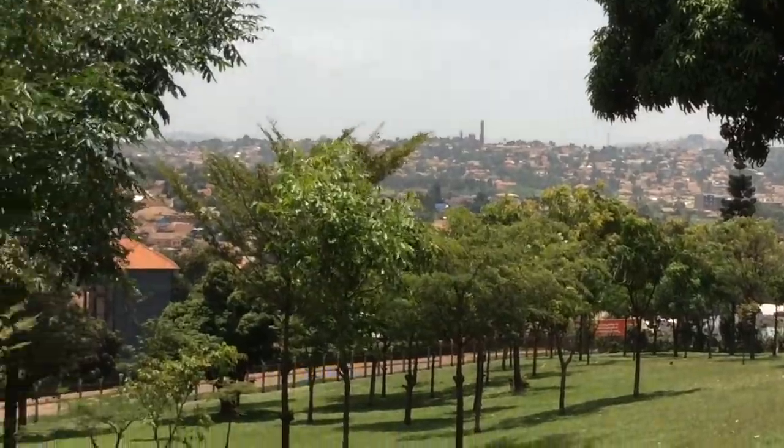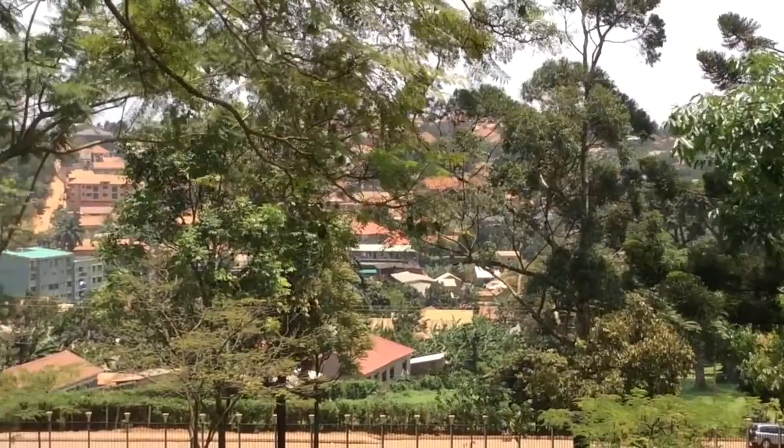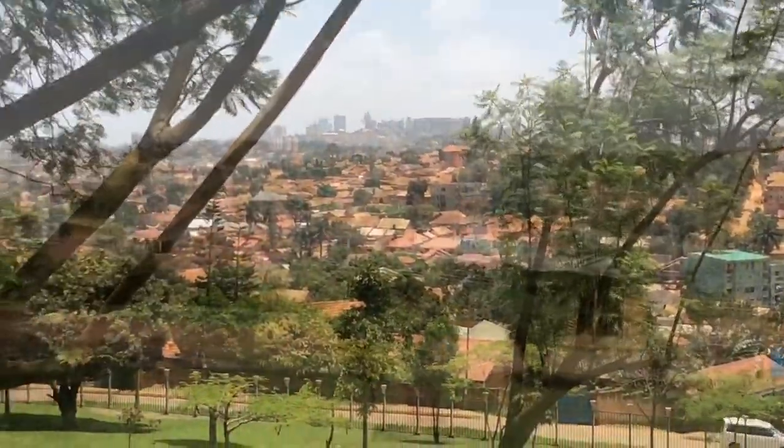You have a very good view of Kampala. These are the housing settlements within the city.